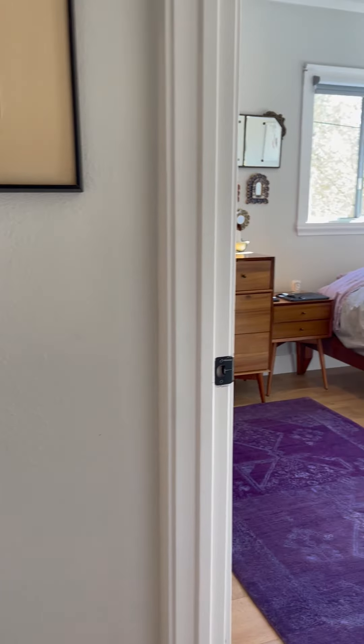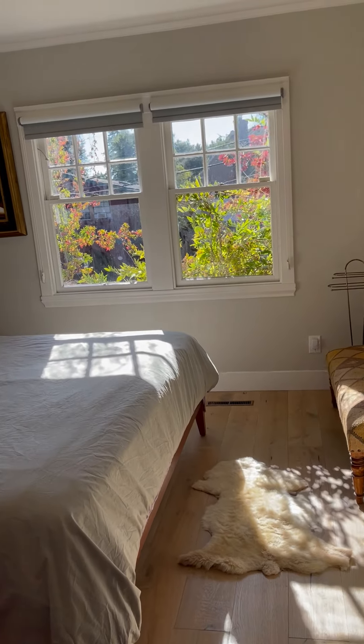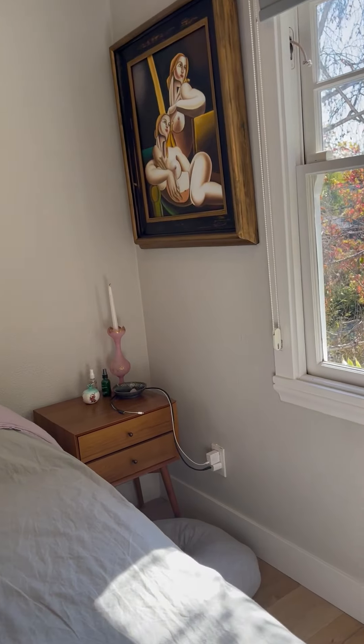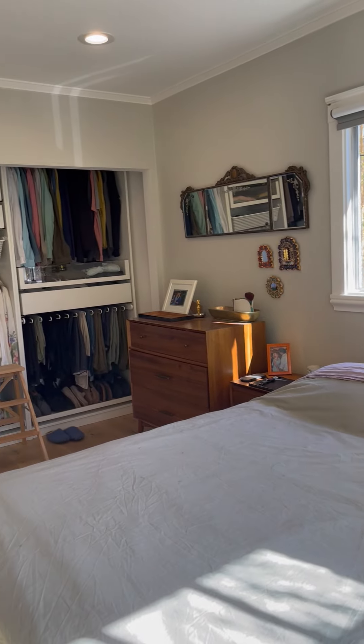Left and right bedrooms. Here's bedroom number one — a little bit larger than the second one, with a nice organized closet unit as well.